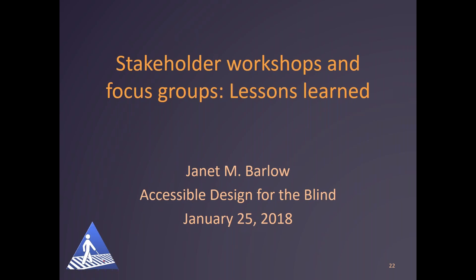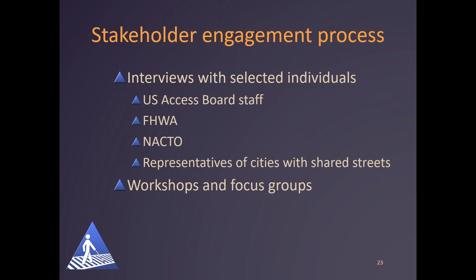Thanks, Jim. As Dan mentioned, this project involved lots of input from various stakeholders through interviews, workshops, and focus groups. I'll first talk about the process, then a quick overview of some of the lessons learned — I urge you to read the shared streets guide for more information and details, as we're not going to cover everything today. We conducted interviews with selected individuals from the U.S. Access Board staff, Federal Highway Administration, a National Association of City Transportation Officials, and a conference call webinar with representatives of cities with shared streets — basically a peer exchange activity.